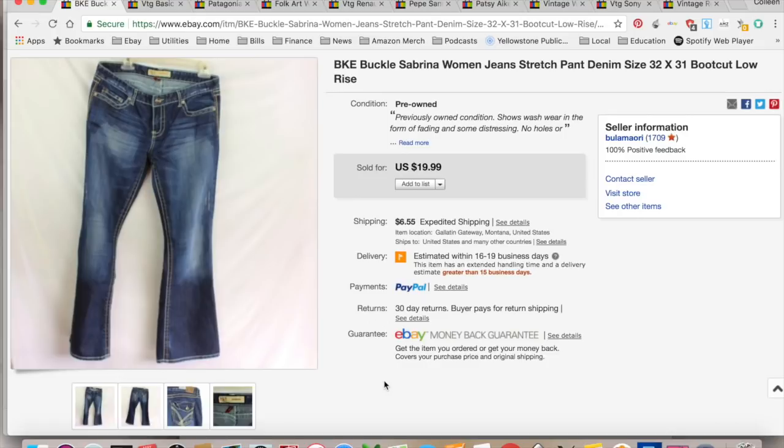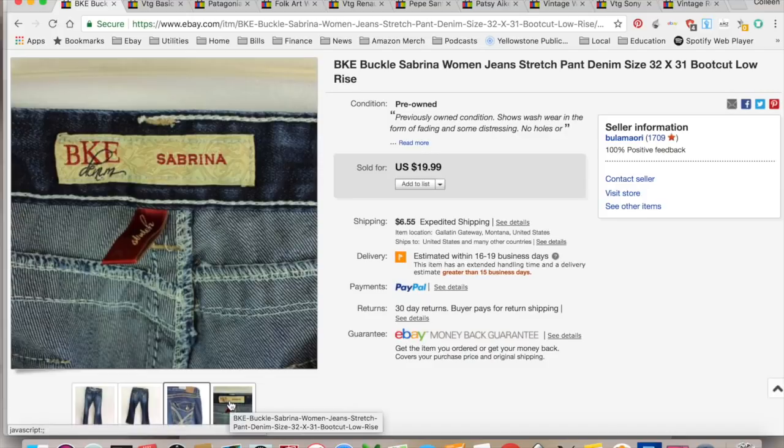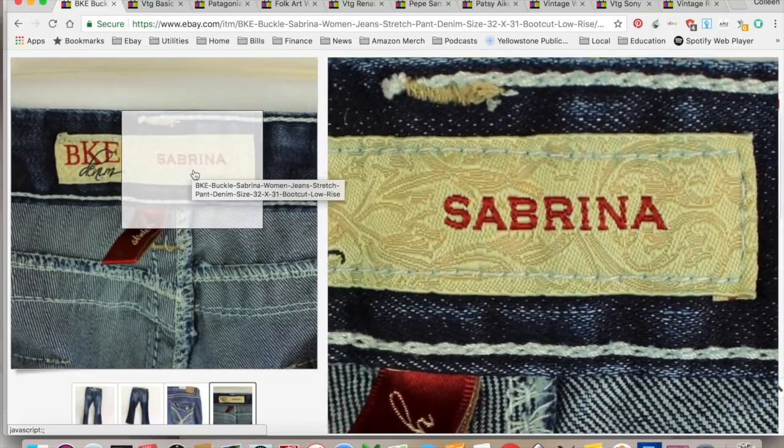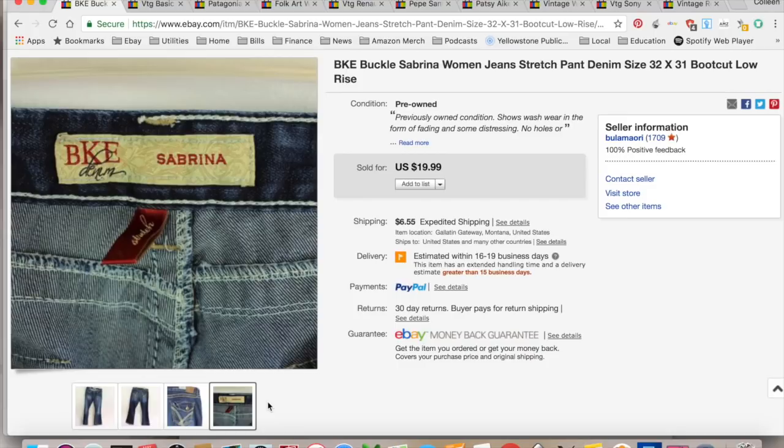First up, I have the buckle jeans — Sabrina style. The nice thing about Buckle BKE is they're a mall brand, but each and every pair of jeans has the name in it, so it's really easy to identify and see if these are fast sellers or not, and they sold pretty fast. They sold in two weeks. I got $19.99 for them, collected $26.54 so they paid for shipping. I paid a dollar for these at a thrift store. $9.85 for eBay and PayPal fees as well as shipping, for a total profit of $15.69.